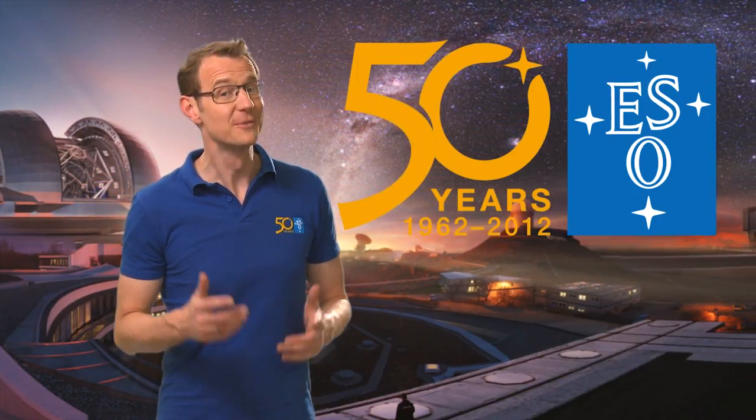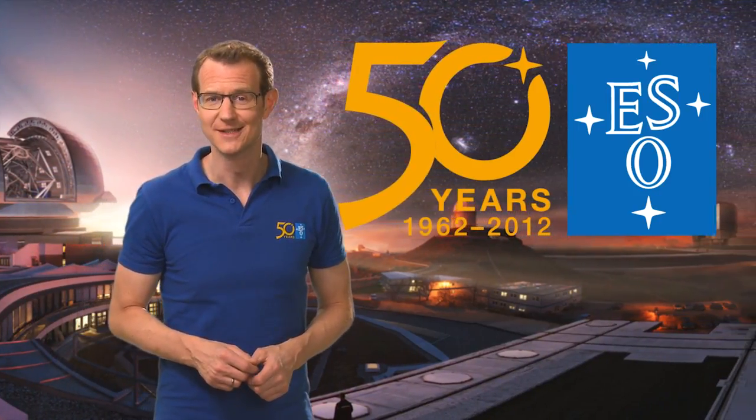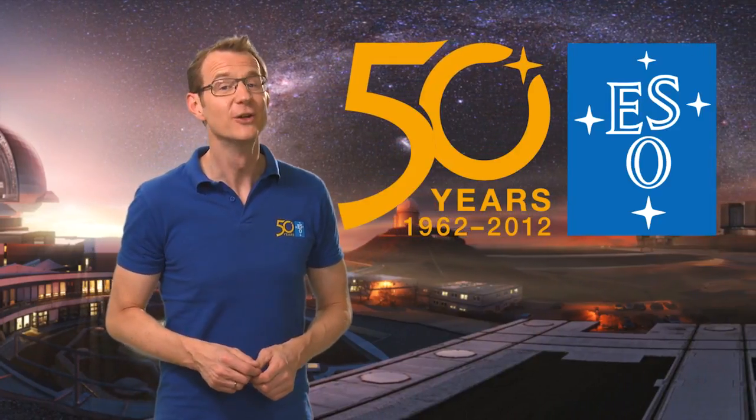This is Dr. J, signing off from this special episode of the ESOcast. Join me again next time for another cosmic adventure.